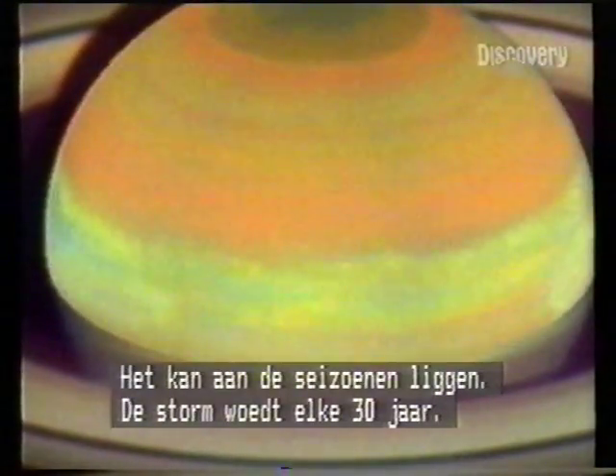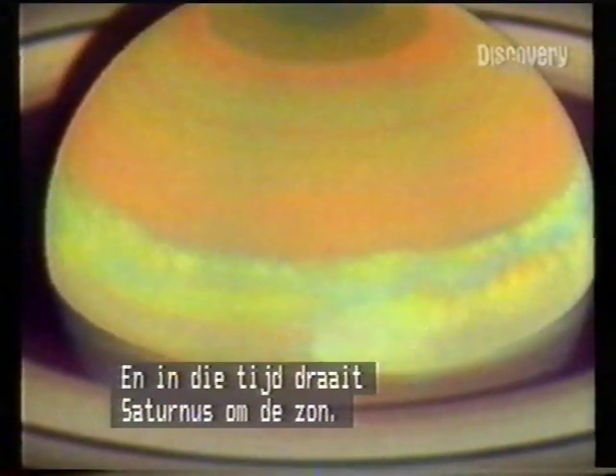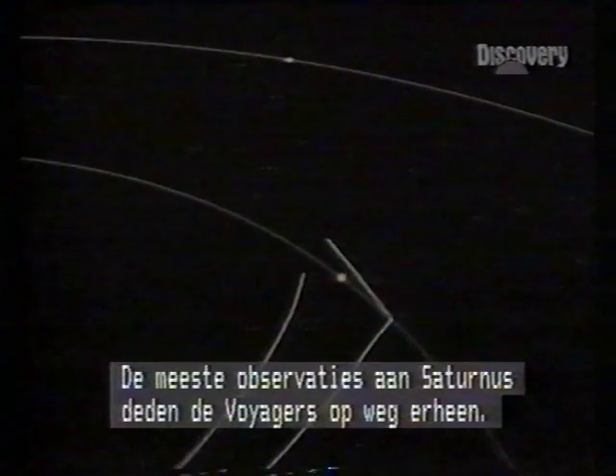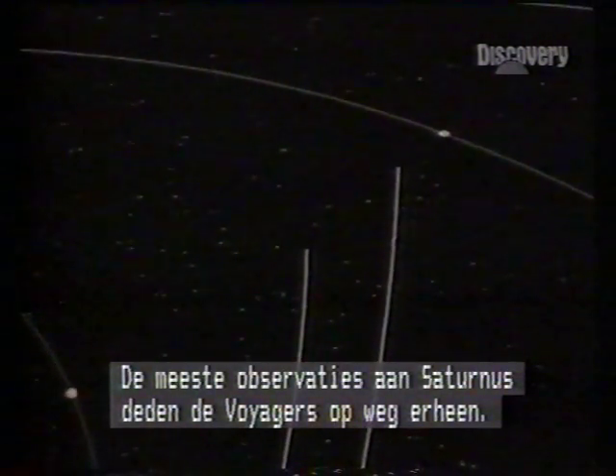The cause could be seasonal, for the storm blows up every 30 years — the time it takes Saturn to orbit the Sun. En route from Jupiter, most information about Saturn was gleaned by the twin Voyager probes.